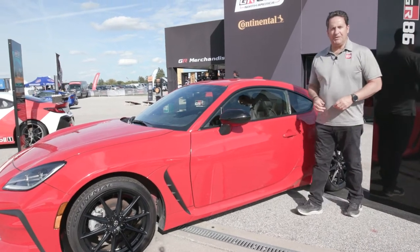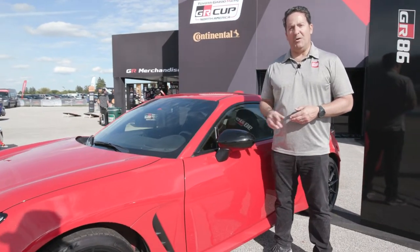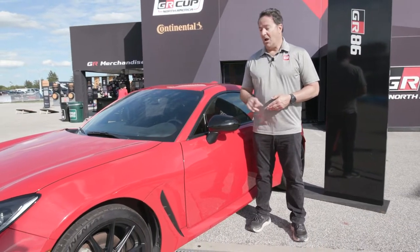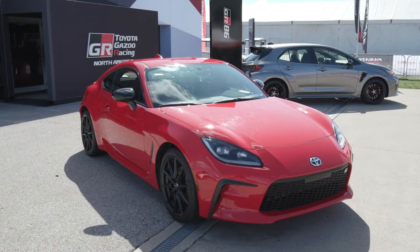If you're looking for a fun two-seat sports car, why don't I suggest Toyota's GR86. It comes with a 2.4-liter boxer four-cylinder engine, producing 228 horsepower and 184 pounds of torque, all going through a six-speed manual transmission. These are a blast to drive, and they're fun to race as well.